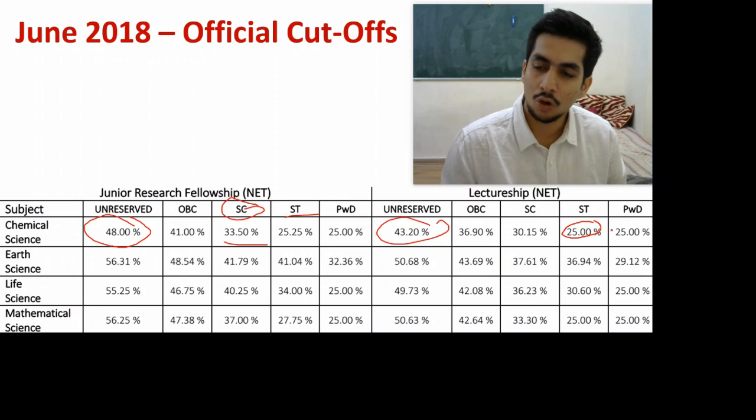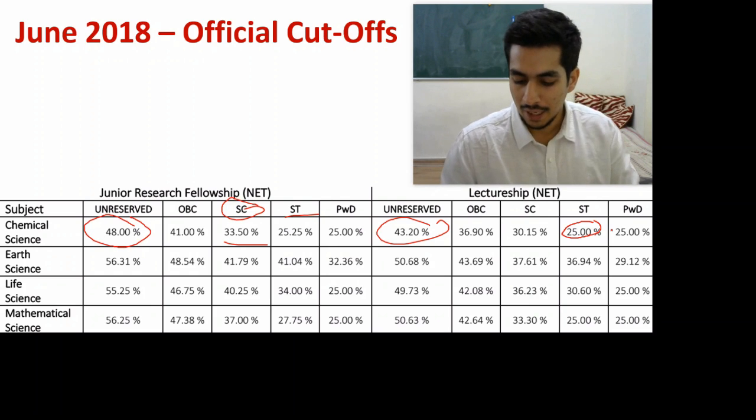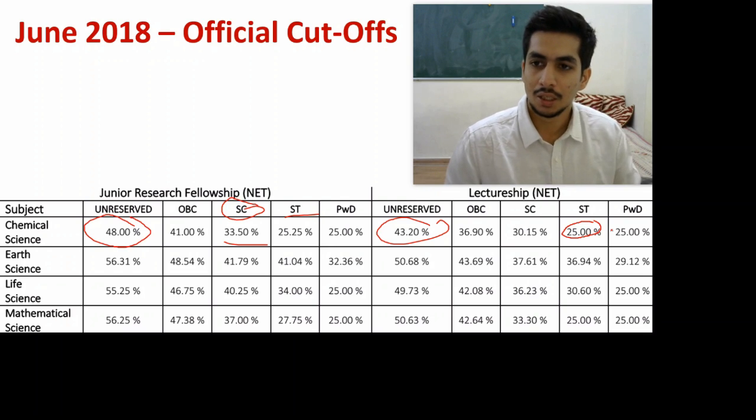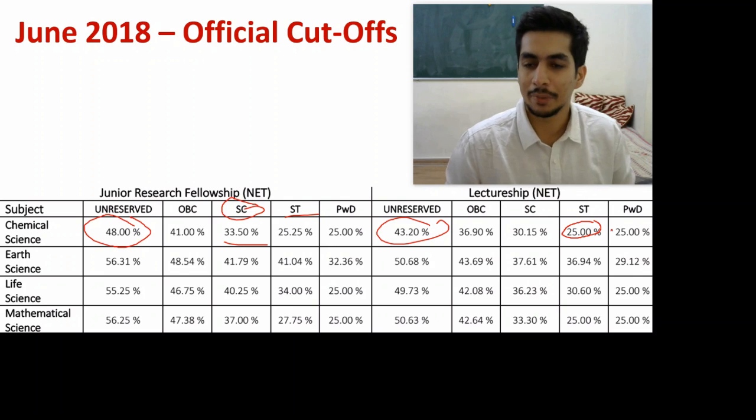However, in the official answer key they have retained Option 4 but also added Option 1, making both correct. The official answer key now states that both A and B have the MCl₄ units in eclipsed conformation — so both Option 1 and Option 4 are correct. That is the only change made.